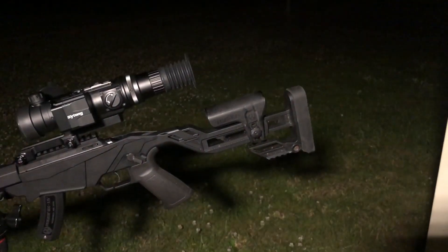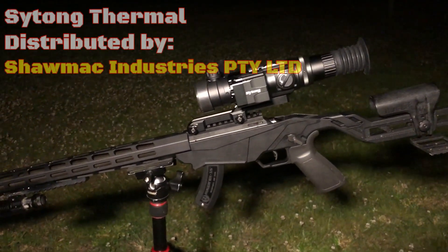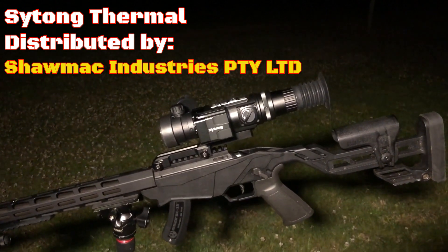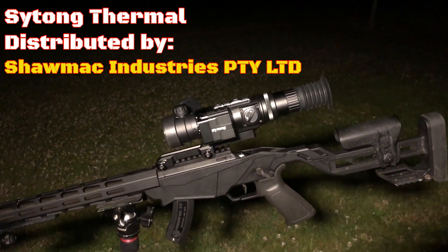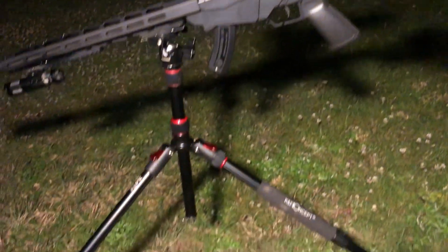Just in case you're wondering, I'm using the Ruger Precision .22 with subsonics and I've got the new Saitong Thermal Sight, which has been pretty successful for the first time out. A couple of bunnies.